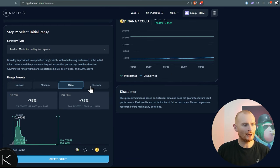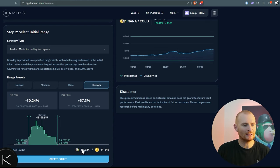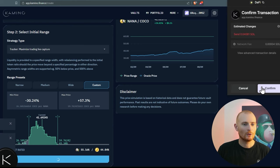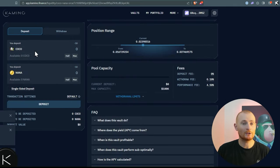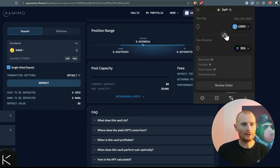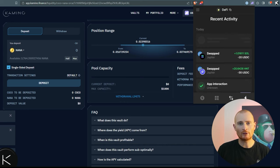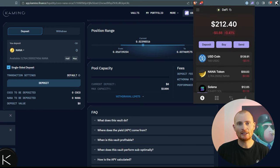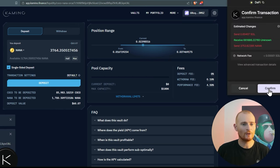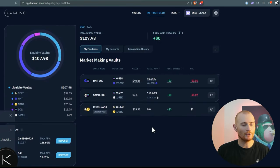We can choose the initial price range — narrow, medium, wide, or custom — depending on your skill and understanding of where the price is headed. I'll go narrow; if it goes out of range it won't trade, but we can widen it a little. Click Create Vault, start, and confirm twice. I can do a single-sided deposit since I have none of these tokens, so I'll go to Phantom, swap about $60 of USDC into NANA, and deposit it all — $60 confirmed. The fast majority was taken. Looking at my portfolio, we can now see this newly created vault listed.